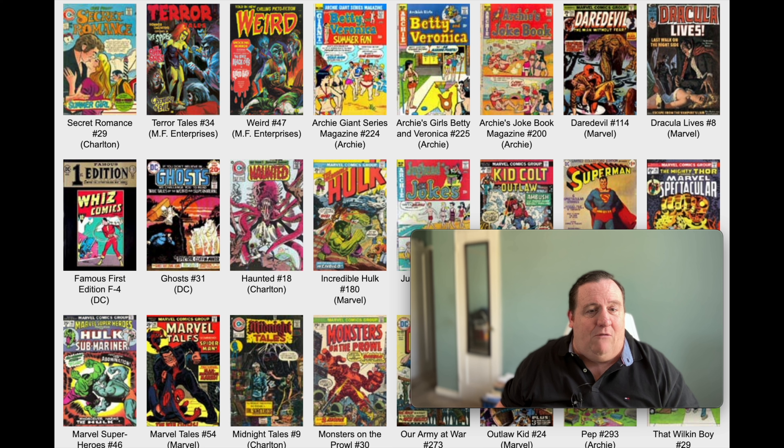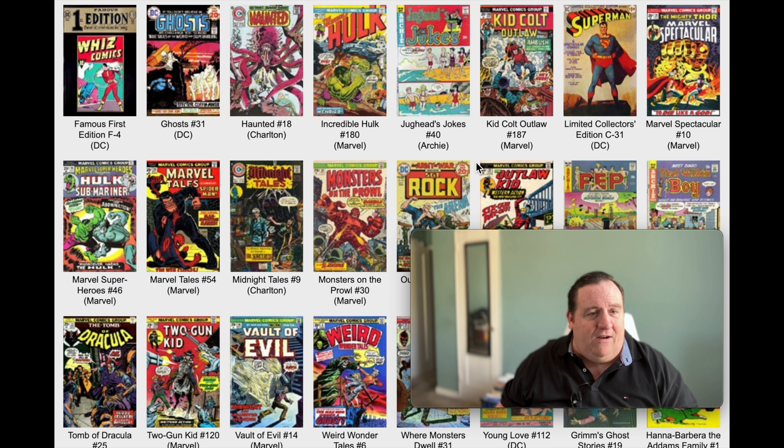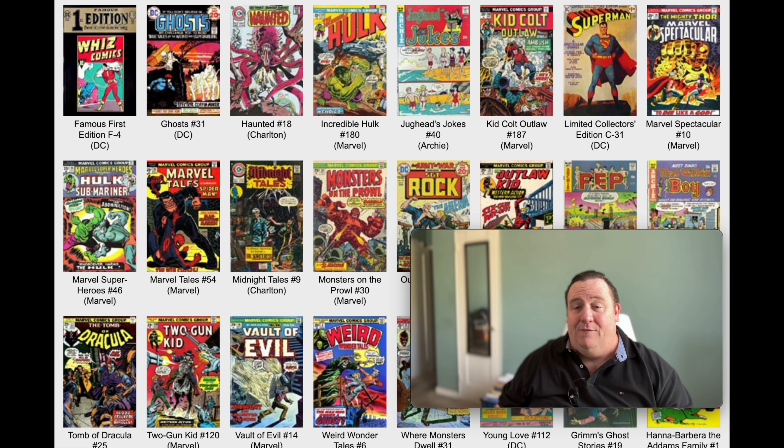And then we got some Betty and Veronica books. You notice there's a lot of romance books and there's a lot of horror books - that's kind of cool. We got Ghost number 31, which is kind of cool. And we got Hulk 180 - for you truthers out there, the first appearance of Wolverine. Interesting book for the month.